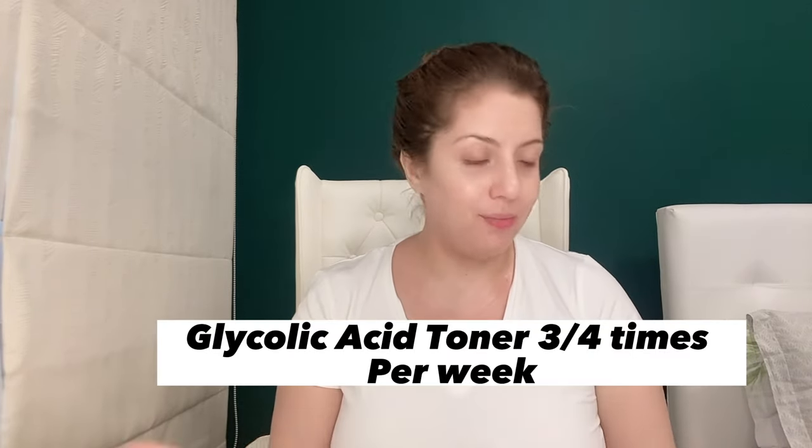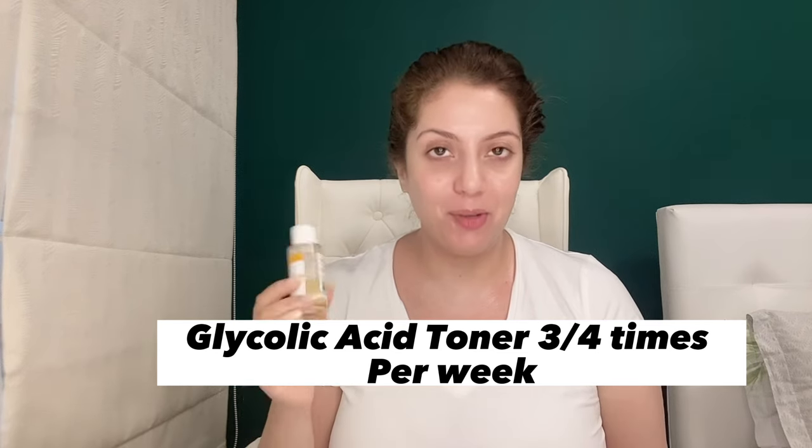Let's recap: the toner you apply 3-4 times a week. But the Alpha Arbutin serum and aloe vera gel, you apply daily. The glycolic acid-based toner — start with two times a week, and you can build up to three or four times a week.